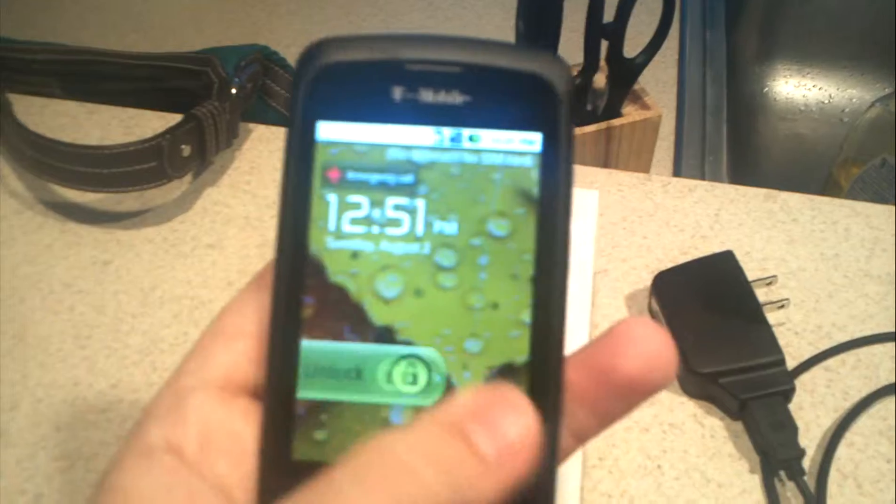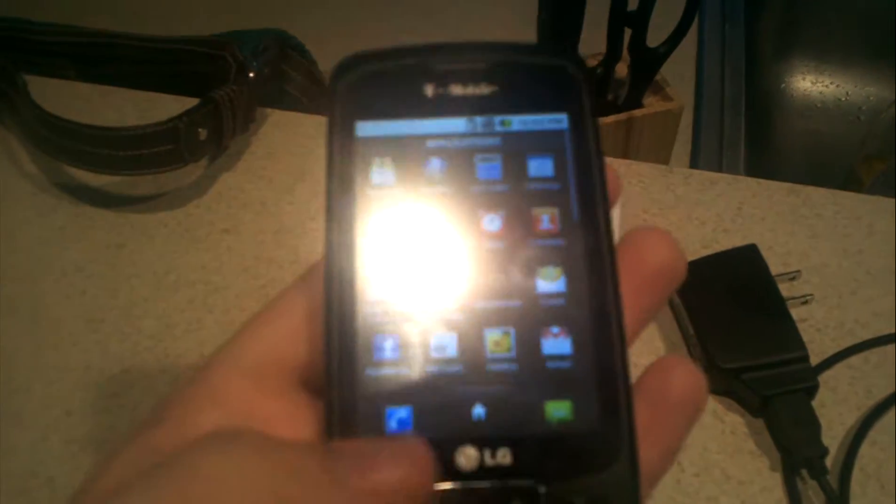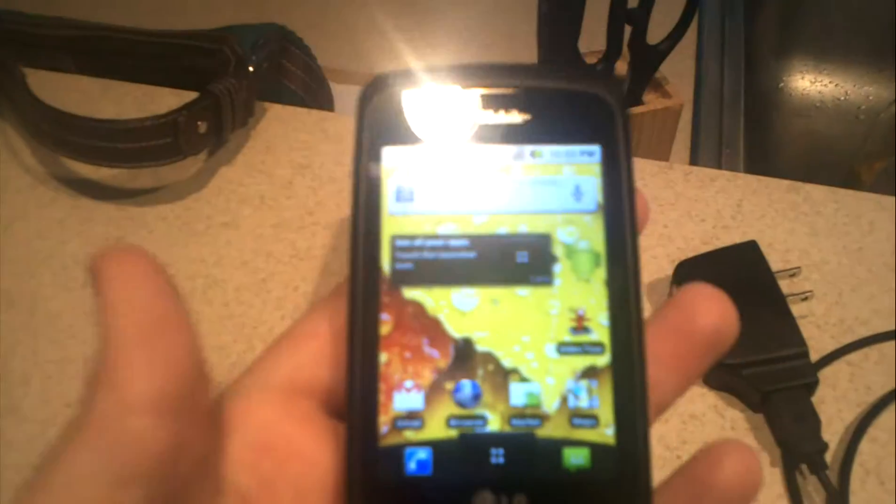The phone works good. It's got the stock firmware. It's not rooted or anything, just the way it comes from T-Mobile.